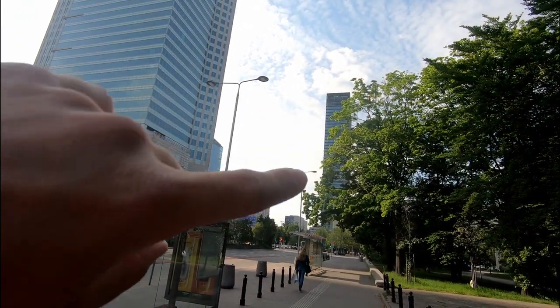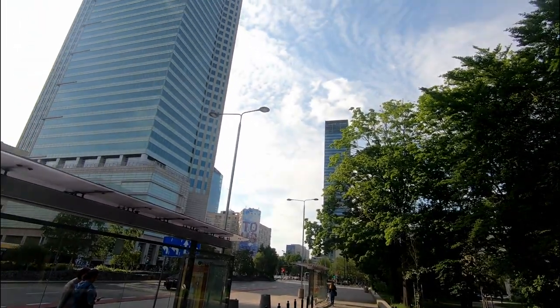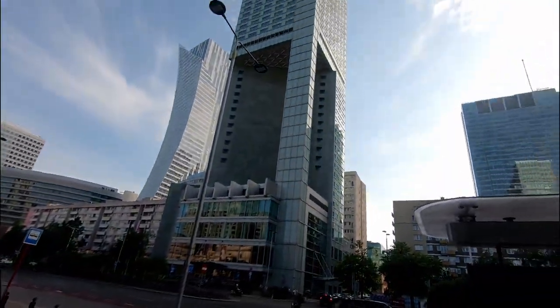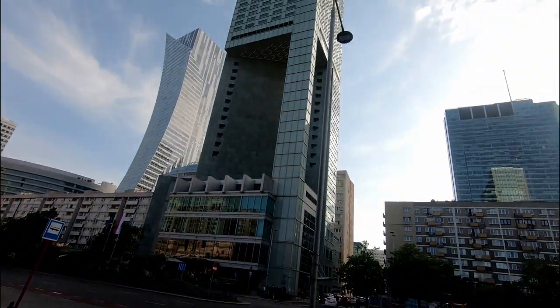Here we are again in the city center. I just wanted to show you the skyscrapers. We have the Warsaw Tower, which is supposedly the tallest building in Europe — not just in Warsaw. When you are in the city center, you do feel quite small. It's like Manhattan in New York, or many capitals in Europe — when you're surrounded by buildings this tall, you feel that way. But at the same time, it's a great feeling.